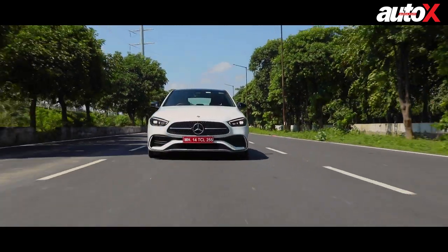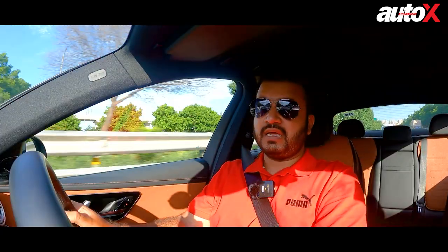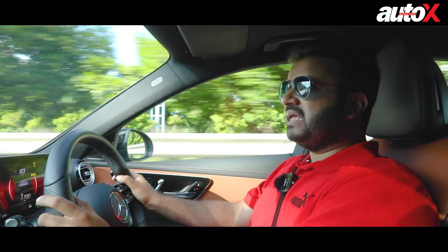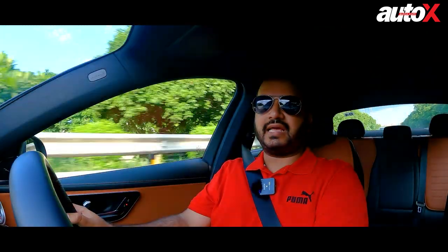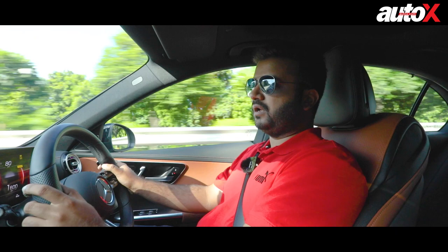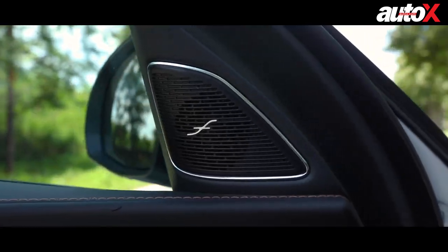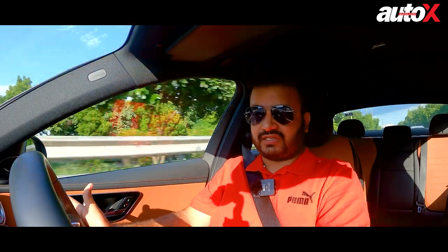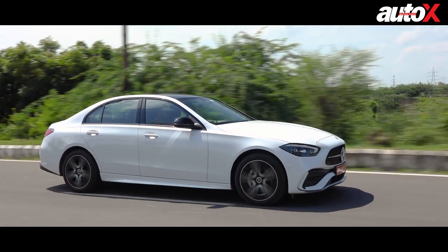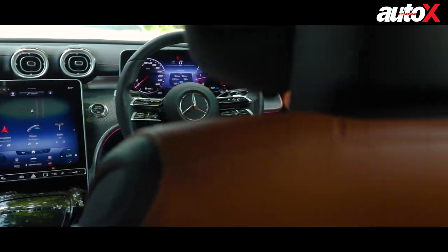Inside the cabin, the biggest AMG line treatment comes in the form of a new twin-spoke AMG steering wheel wrapped in really soft, comfortable Nappa leather — it not only looks great but feels great to hold. The seats are draped in premium dual-tone sienna brown and black leather upholstery, though all-black upholstery is also available. Another big addition in the C300D is the Burmester 3D sound system, which is exceptional in sound quality — clear, crisp, with good bass — and also offers configurable individual sound profiles that can be stored and used later, a nifty feature the young millennial crowd will really appreciate.